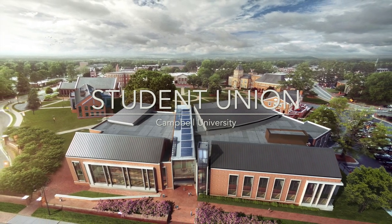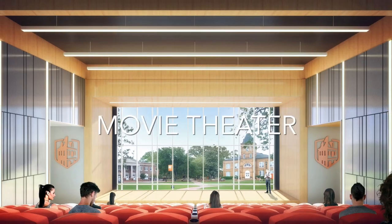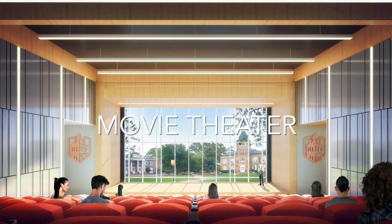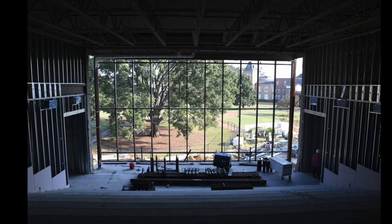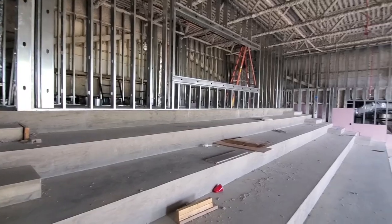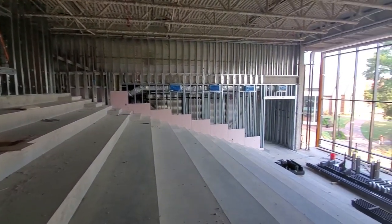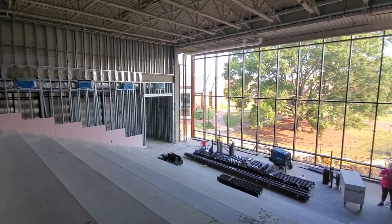So let's get right into it and talk about a room we're just as excited about as you are: the movie theater. Located on the second floor of the building, the theater features 14 rows of seating facing a large 20-foot tall screen, where students will be able to watch their favorite movies in a theater setting without having to drive off campus and spending a fortune on tickets.